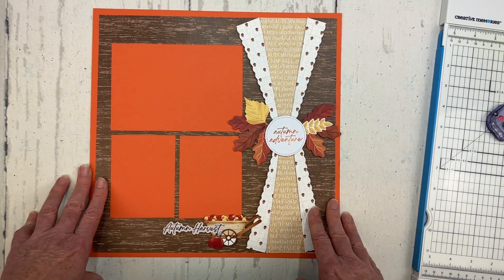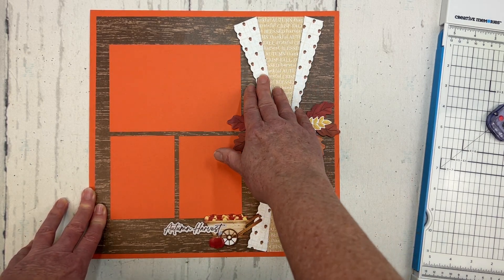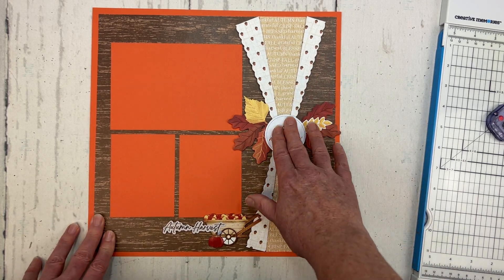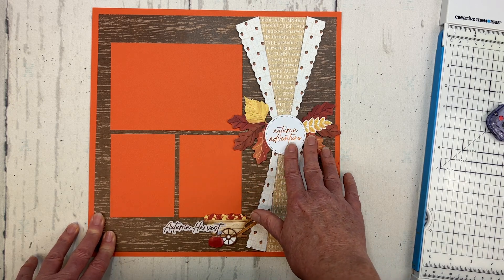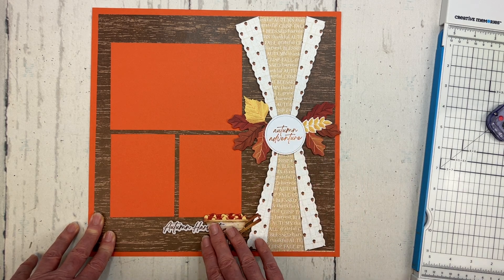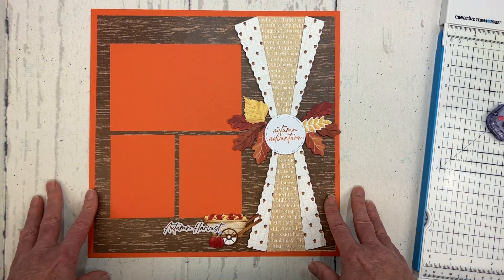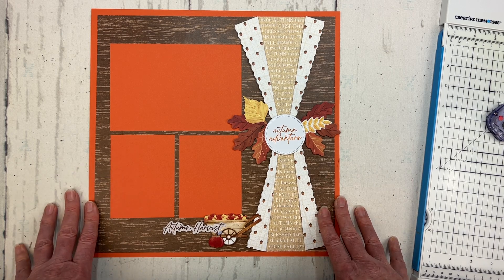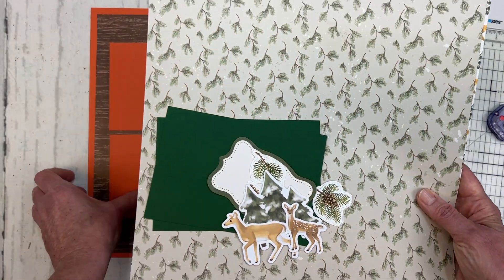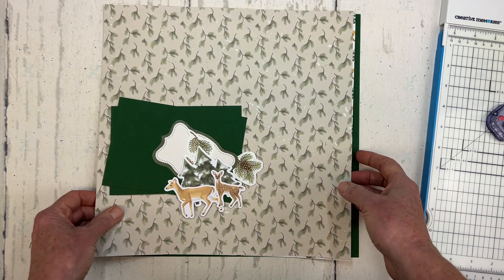For this sample I used our Autumn Harvest paper — this beautiful paper with the wood grain, the cute little acorns, and then the word titles going across it. I've also used some of the Autumn Harvest embellishments, which unfortunately are now sold out and no longer available, and I did use some of the Autumn Harvest stickers down here also. And then to back it and for my photo mats I've used some of our pumpkin cardstock. For my demo layout now I'm going to use some different materials.